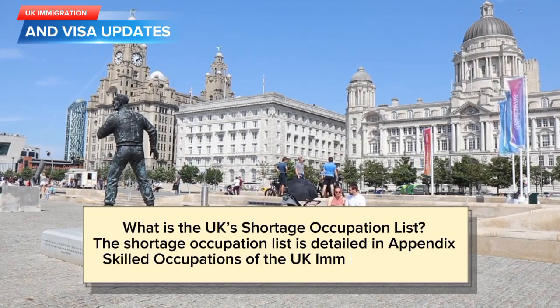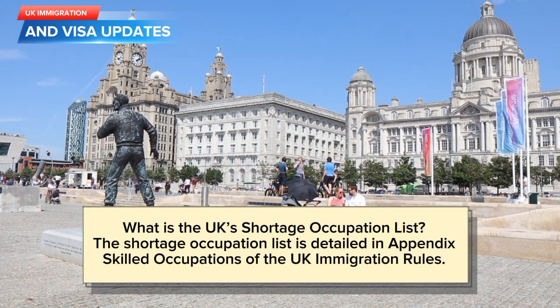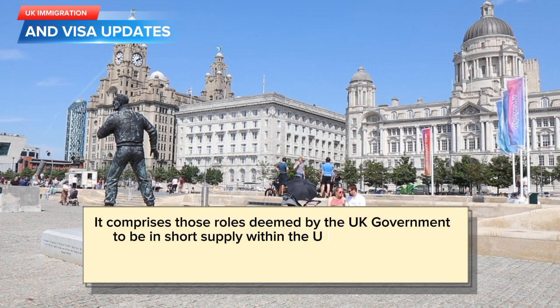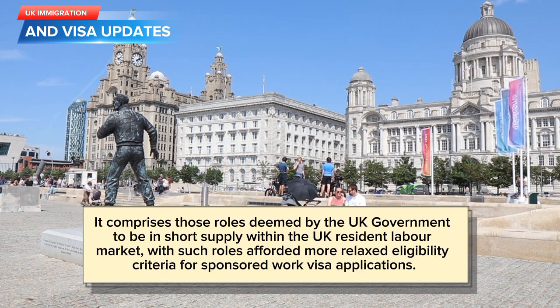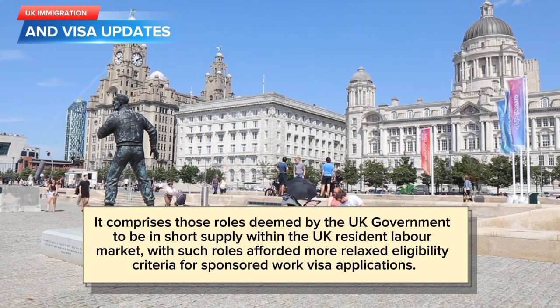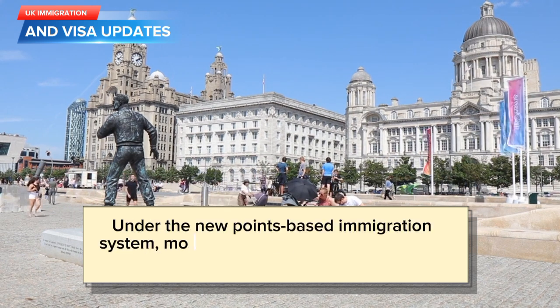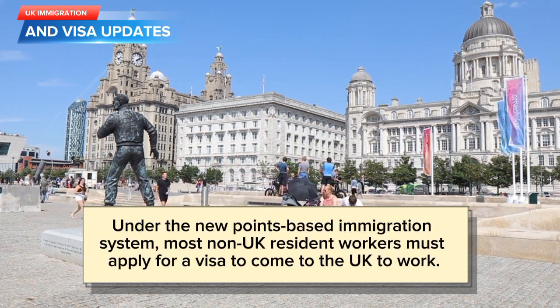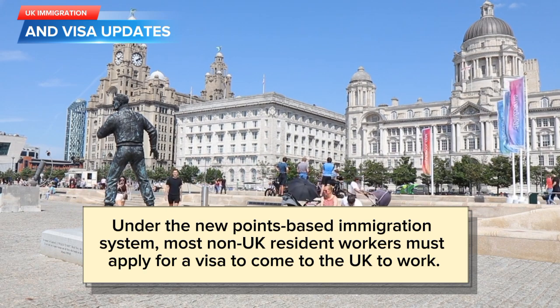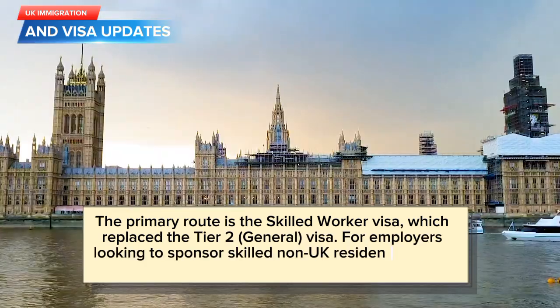The Shortage Occupation List is detailed in Appendix Skilled Occupations of the UK Immigration Rules. It comprises those roles deemed by the UK government to be in short supply within the UK resident labour market, with such roles afforded more relaxed eligibility criteria for sponsored work visa applications. Under the new points-based immigration system, most non-UK resident workers must apply for a visa to come to the UK to work.